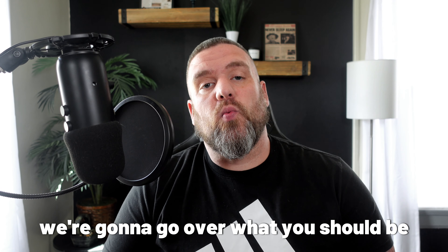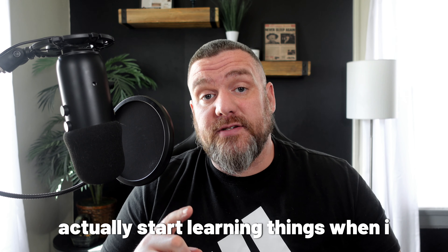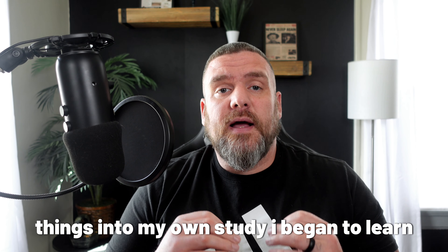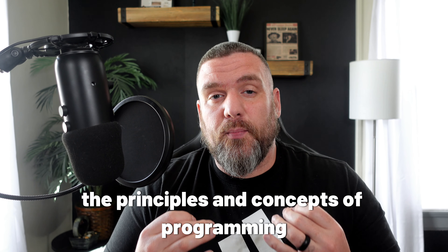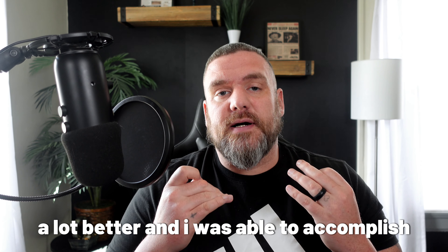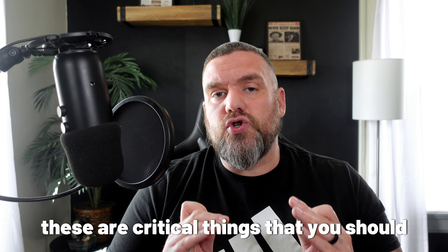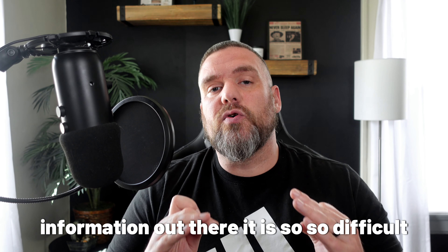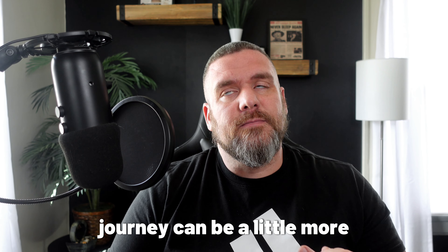Welcome back to the channel. Today we're going to go over what you should be doing when you're first learning how to program, so you can quit being stuck and actually start learning things. When I started to finally apply a lot of these things into my own study, I began to learn at a much faster rate. These are critical things you should be doing when you're first learning how to program, because there is so much information out there. So follow these steps and hopefully your journey can be a little more simple.